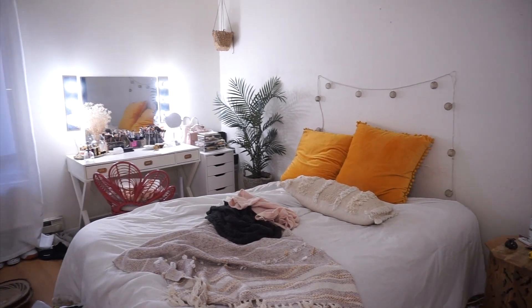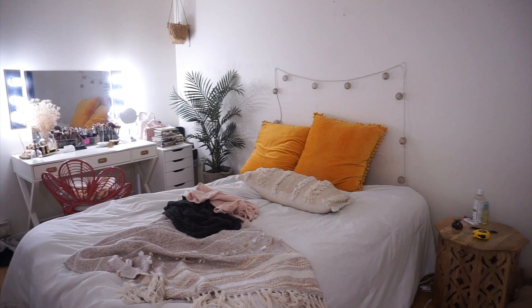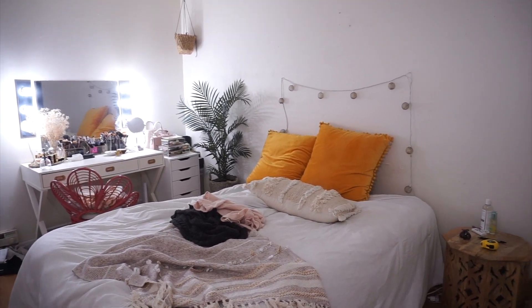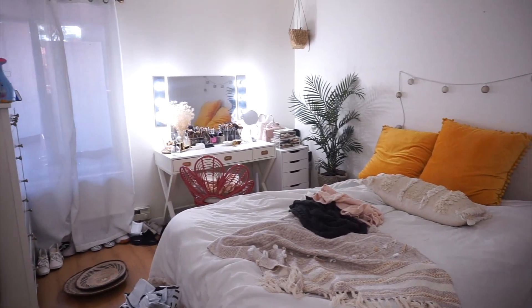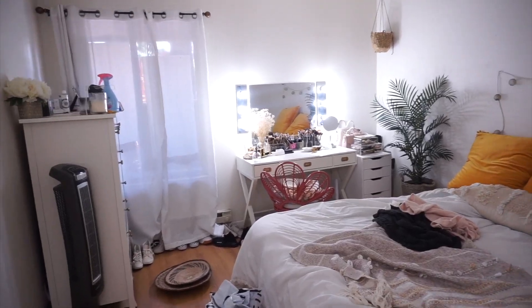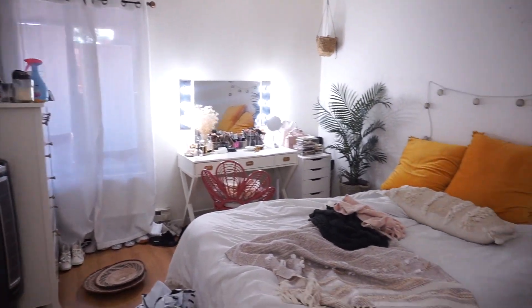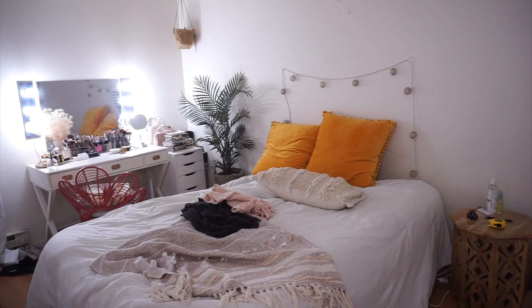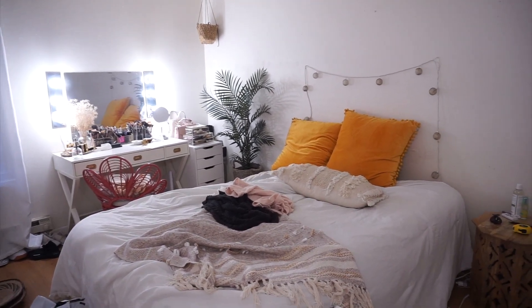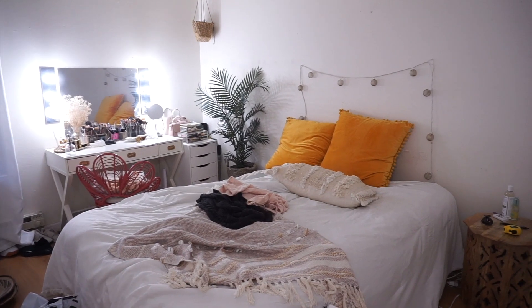I've been wanting to move things around for like months and months and I just haven't done it. The reason why is because every time I come inside my bedroom, I just feel depressed. I used to like how it looked before, but now I just think it's not me. It's so plain and I just want a change. I might regret it, who knows?